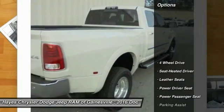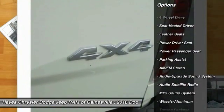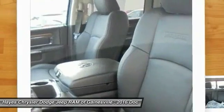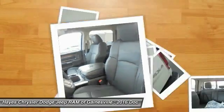Here are some of this vehicle's great options: Traction Control, Anti-Lock Braking System, Power Passenger Seat, Four-Wheel Drive, Bluetooth Wireless Data Link for Hands-Free Phone, Air Conditioning Front, Home Link Garage Door Opener, Power Steering, Aluminum Wheels, Cruise Control.